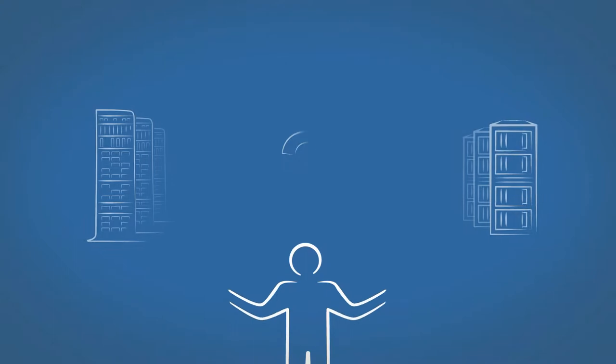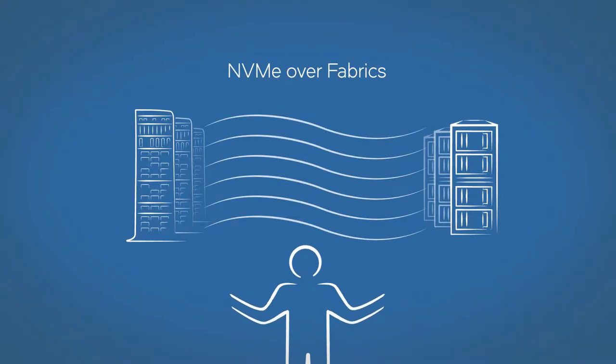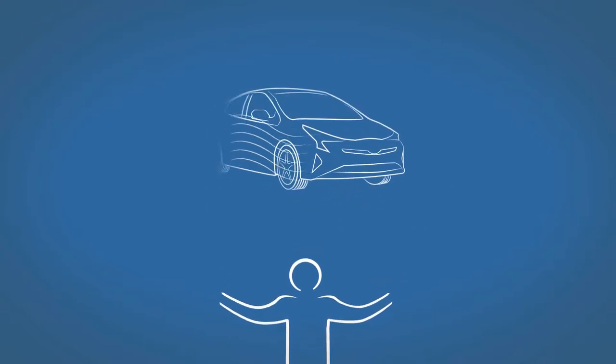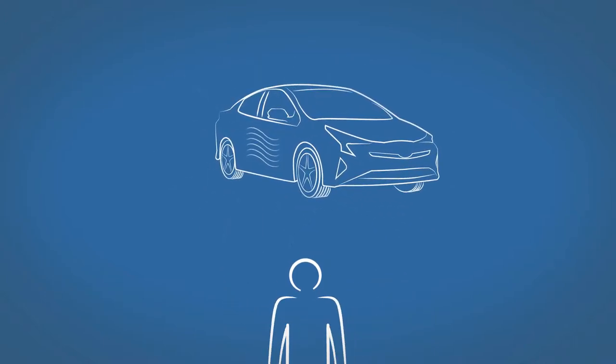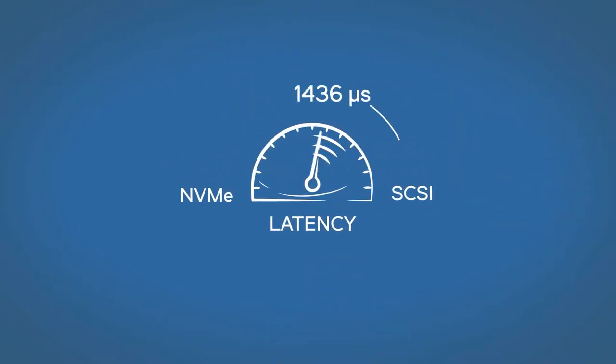But how do enterprise storage managers see NVMe technology over network fabrics? They see the potential for huge boosts in application performance, efficiency, and scalability when the new protocol drives latency down to 20 microseconds or less.